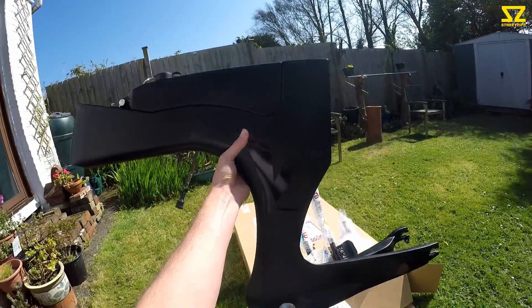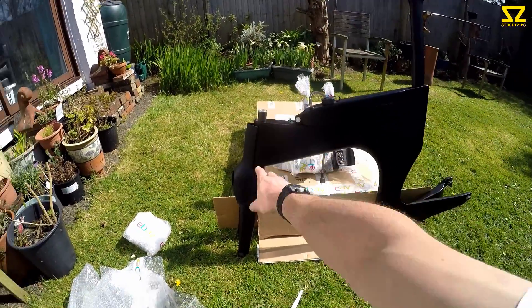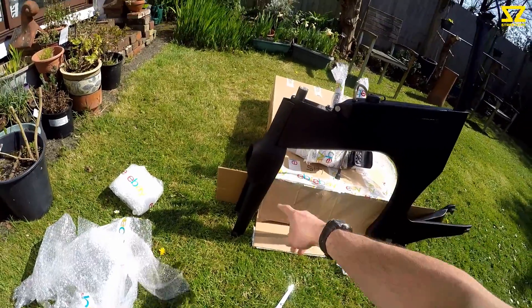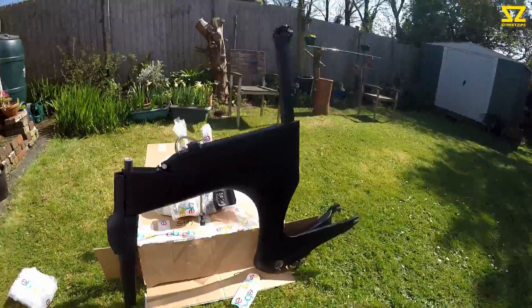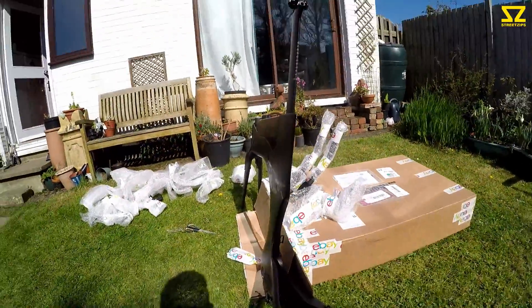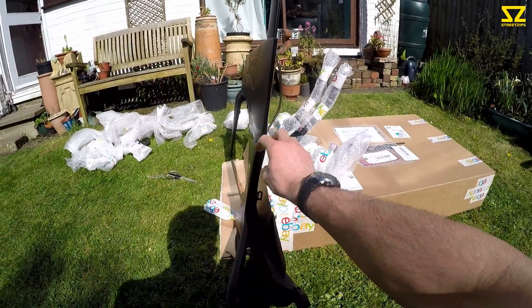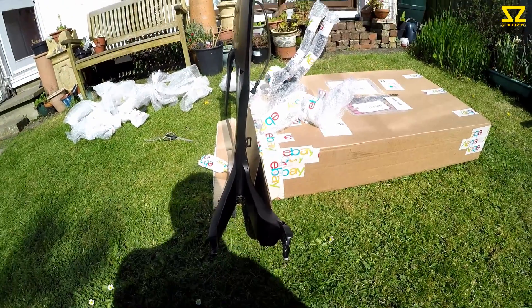Looking forward to it. Post the aero bars, front fork integrated aerodynamics, which is pretty cool. I think it's gonna be a fun build — very, very sleek design.